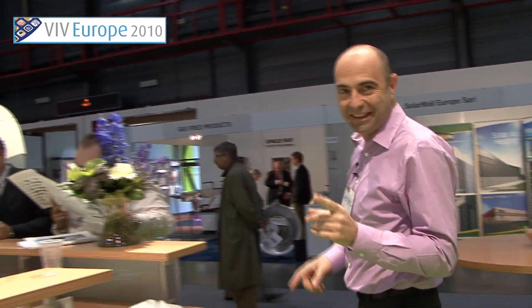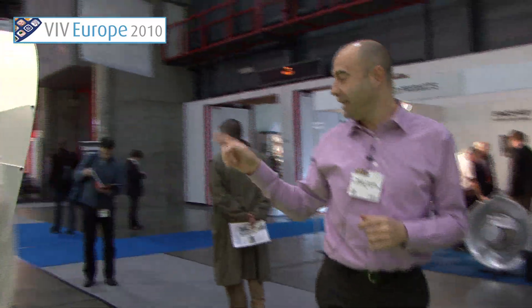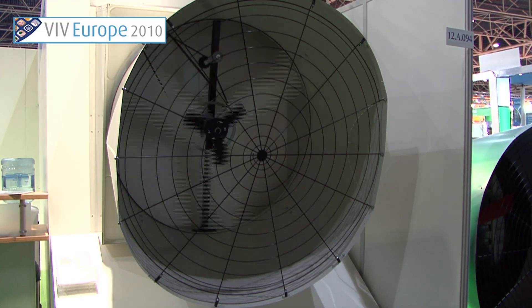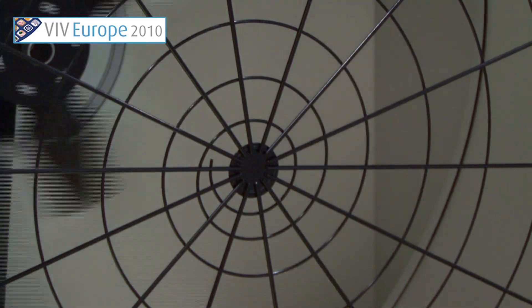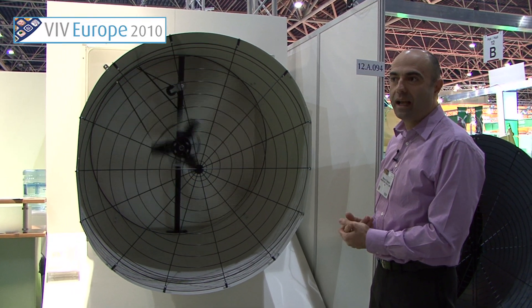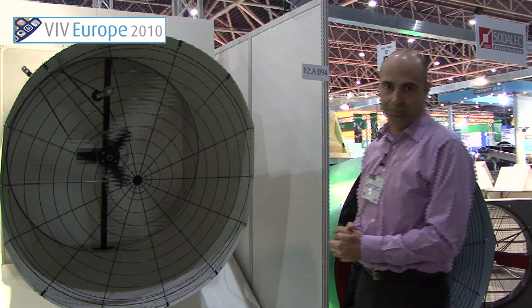Last but not least, this is a new product we are presenting here at the show. It's the new 57,000 cubic meter per hour exhausting air fan. This fan is a cone fan, named World Fan 52.